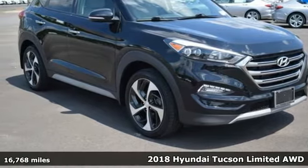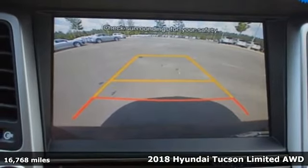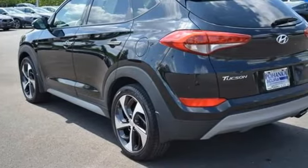Here's a 2018 Hyundai Tucson, built with an eye toward fuel economy and a right foot toward performance. It's well-equipped with the features you need.